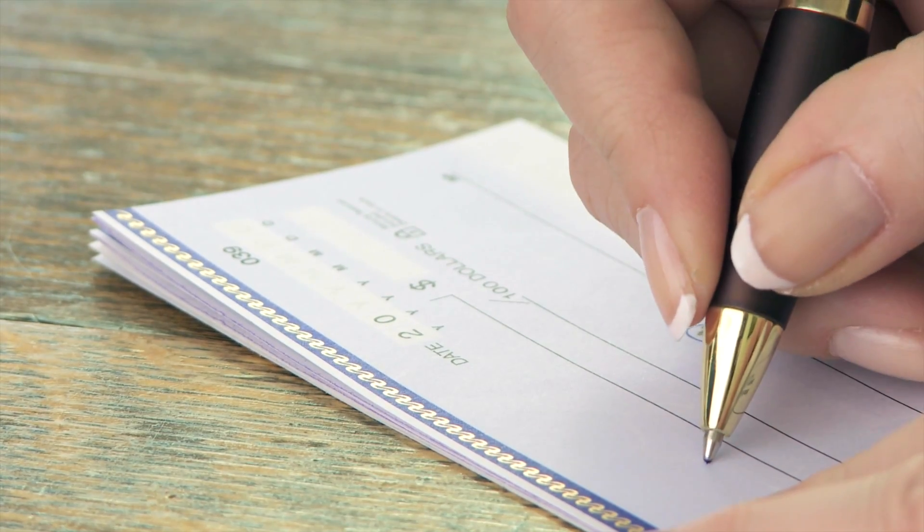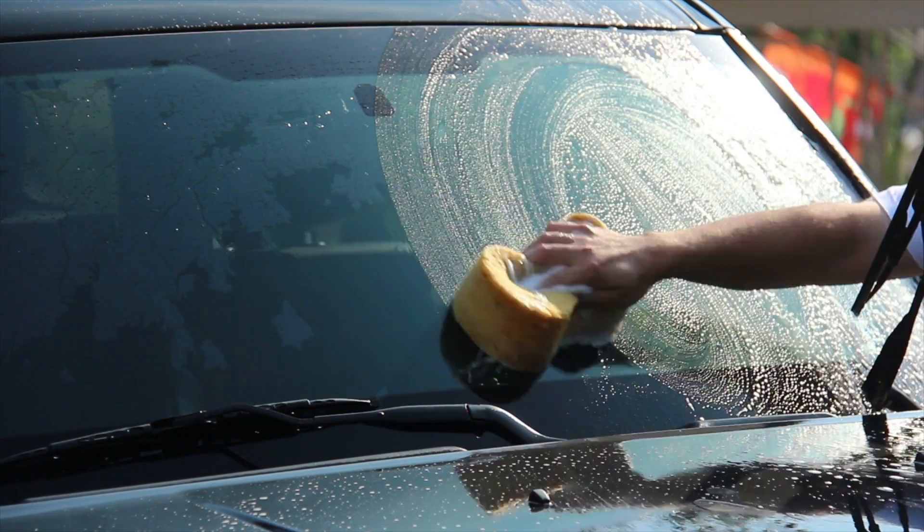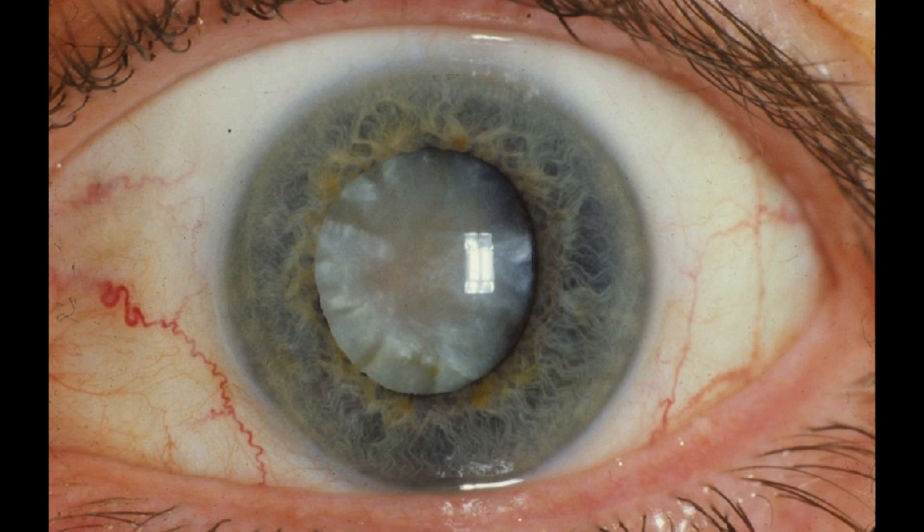In this video, let's talk cataracts. Now just like taxes and tuition, cataracts are a fact of life. What is a cataract? A cataract is a clouding of the natural lens in the eye. Similar to looking through a dirty window, a cloudy lens makes it very difficult to see through.